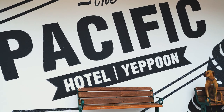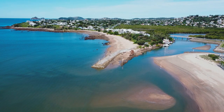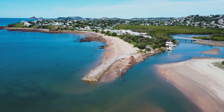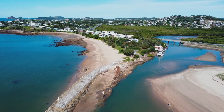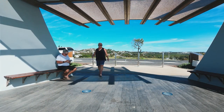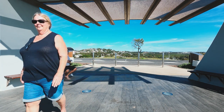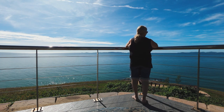Yeppoon is so laid back that even the dogs are happy to sit around and wait while Dad has lunch at a few of the great pubs in town. If you're looking for a great spot to watch the whales swim by, or to count the dolphins in the bay or spot a sea turtle, Wreck Point is the place. It's in Cooee Bay and you may be able to grab a coffee from Two Sisters before heading up the hill to the lookout.